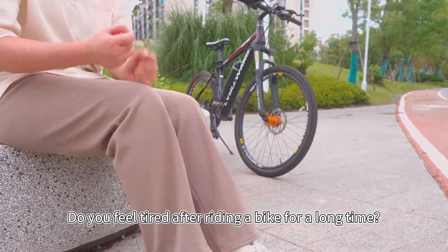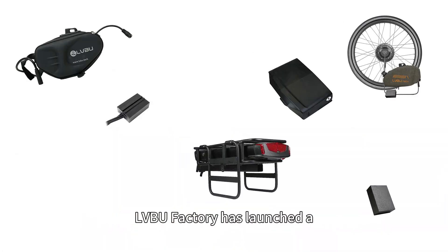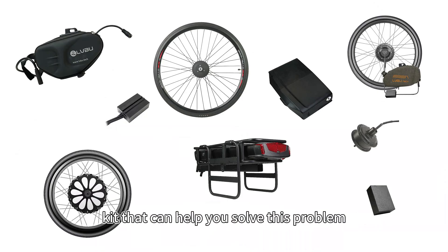Do you feel tired after riding a bike for a long time? Ljubu factory has launched a kit that can help you solve this problem.